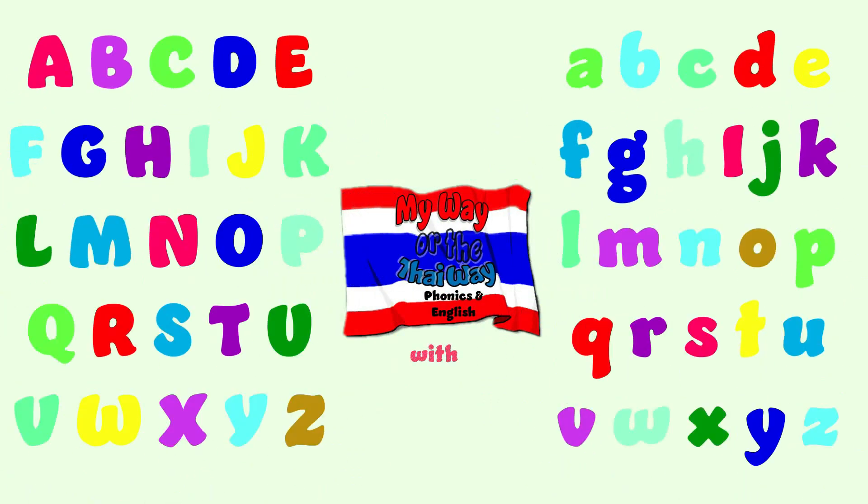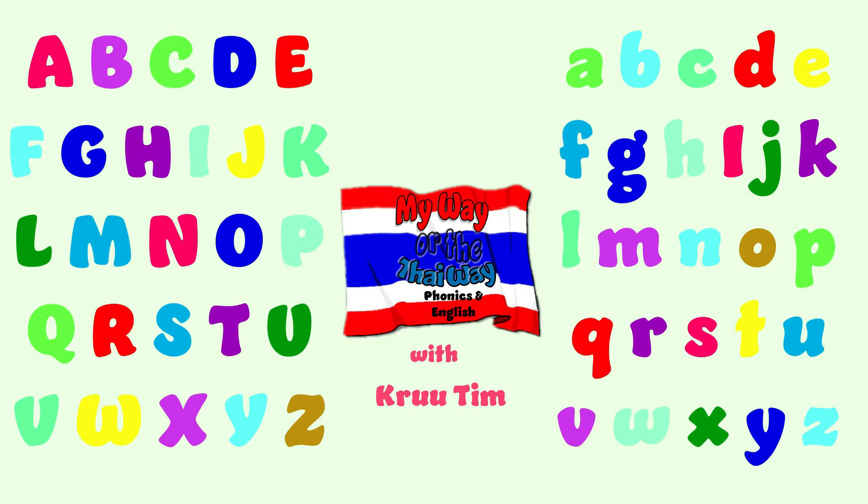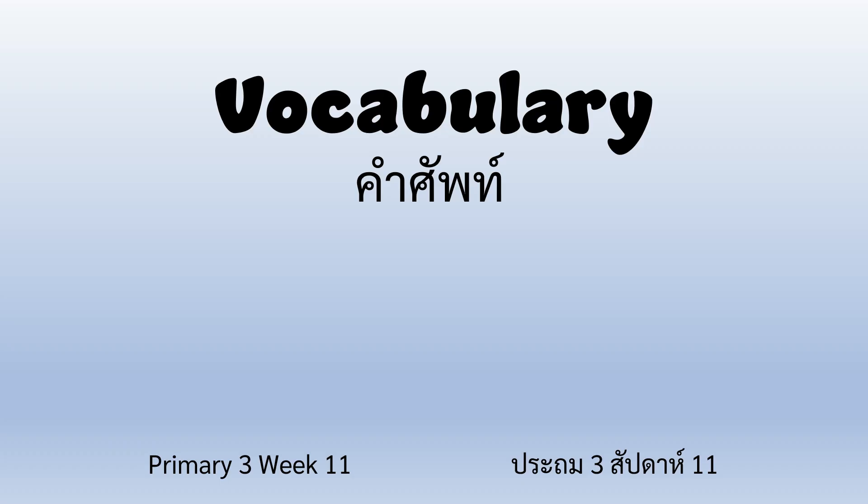My Way or the Tie Way — Phonics in English, with Crew Tim. Hi everyone, welcome back. Today we are going to do vocabulary for Primary 3, week number 11. Let's take a look at our words.